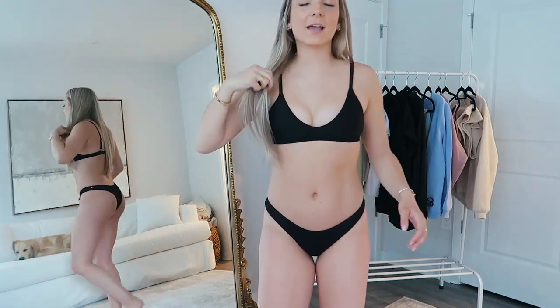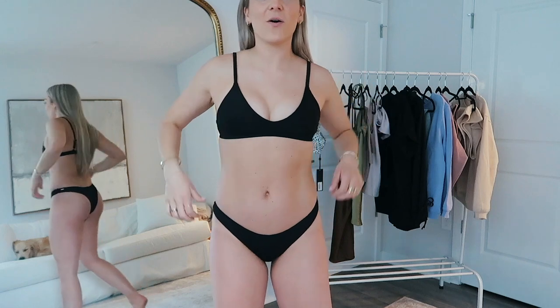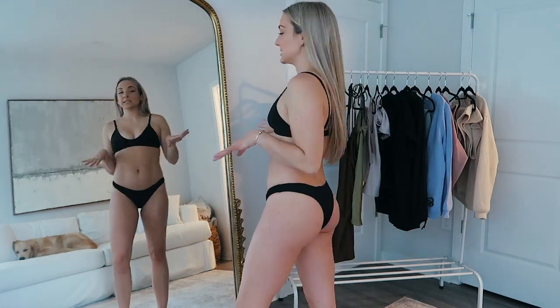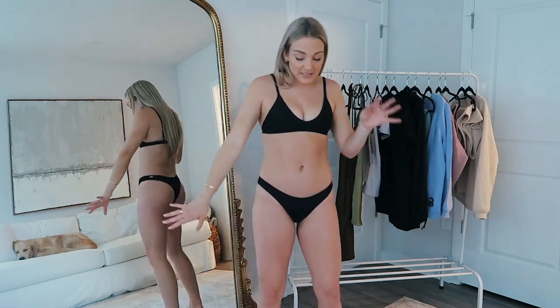Then I just got this simple black bikini. I love the style of the top — it's so flattering. And just simple black bottoms. I feel like I always reach for a simple black bikini, so this is such a perfect basic to have on hand.